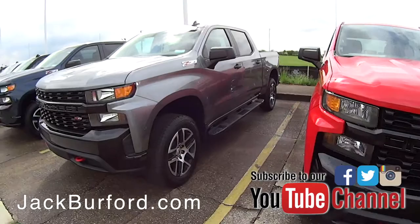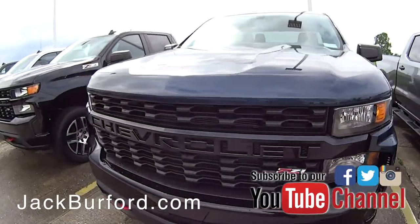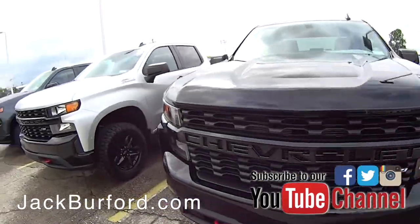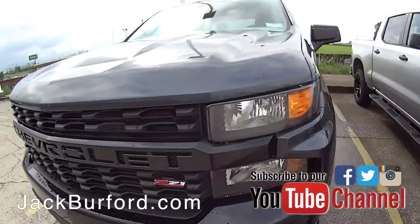If you want a lift and some wheels on something, just come on over here and check out these Trail Bosses. If you want something that's got a lot of options on it — like you like the fancy stuff in trucks — we've got LT Trail Bosses and they're one of the most beautiful trucks I've ever seen that we've had out here. You've got to come check these out.